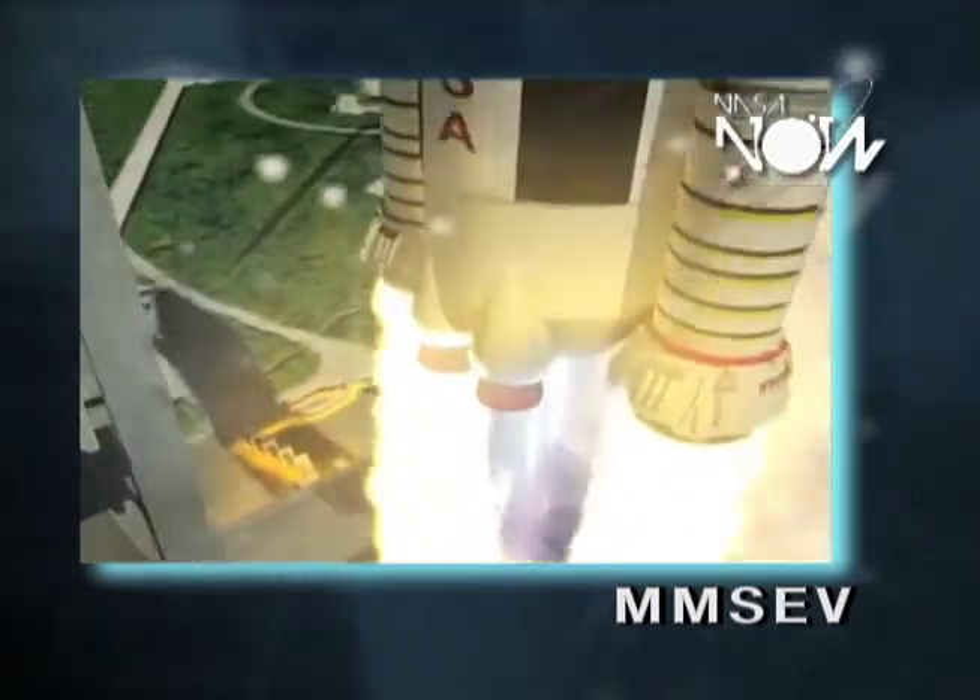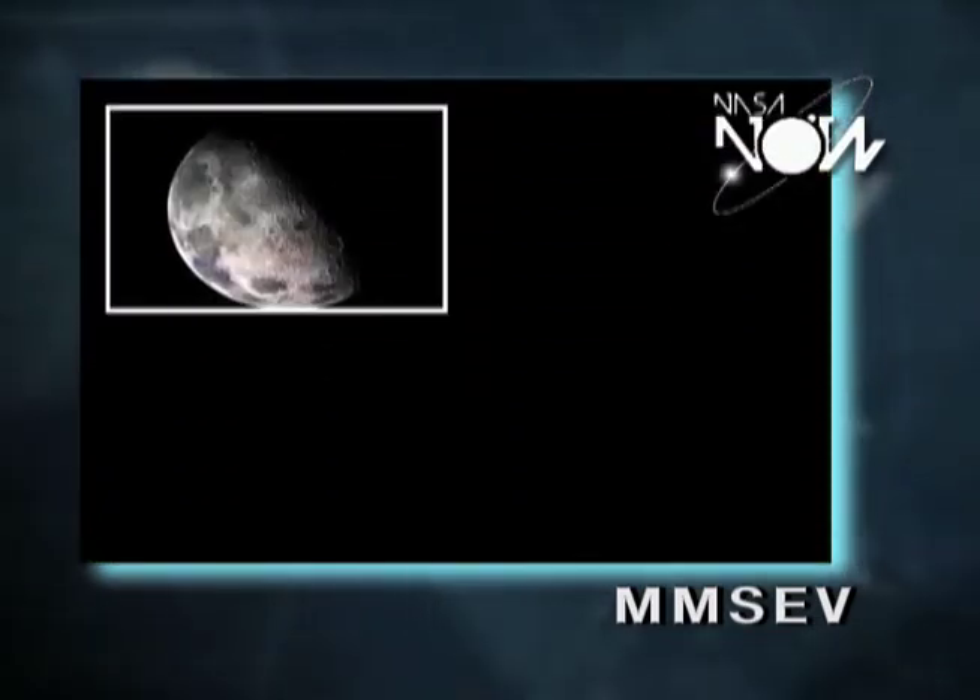And in order to do that, there are several bodies we can visit. We can visit the moon, we can visit an asteroid, we can visit Mars.